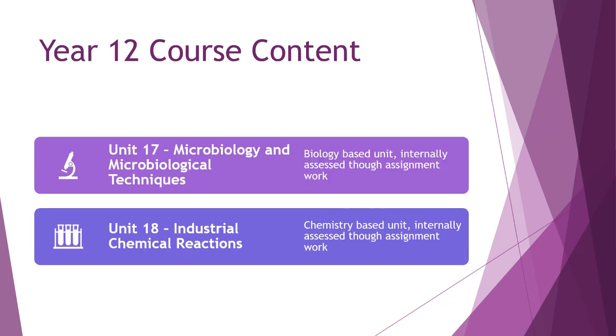The final two units in Year 12 are Unit 17 — Microbiology and Microbiological Techniques — a biology-based unit internally assessed through assignment work, and Unit 18 — Industrial Chemical Reactions — a chemistry-based unit where you study heat changes in reactions, rates of reaction, and equilibrium-based reactions, bringing it all together to explore how commercially important chemicals are produced in the workplace.